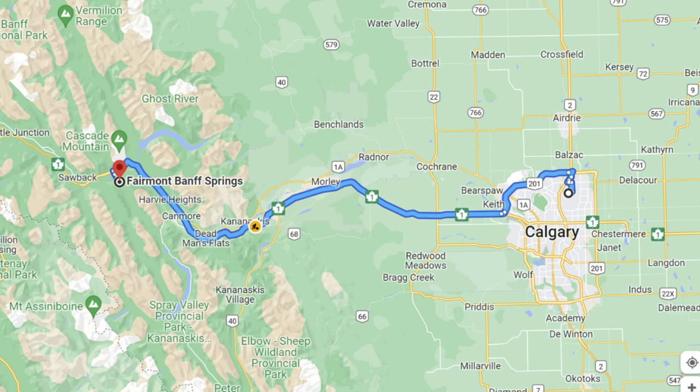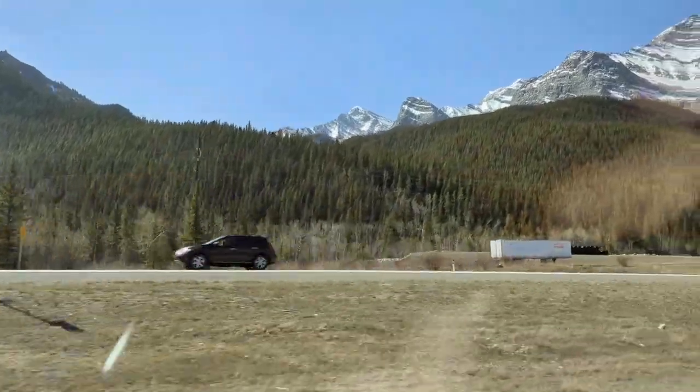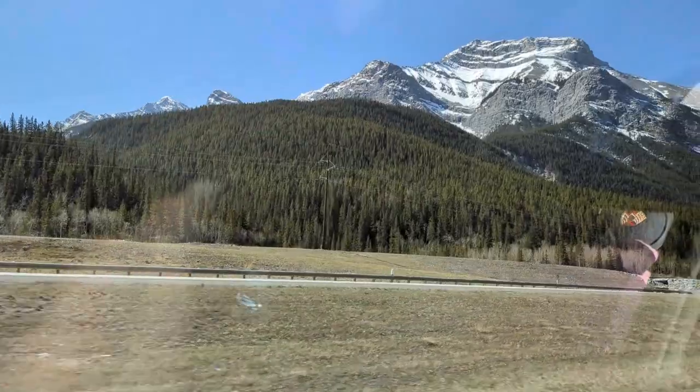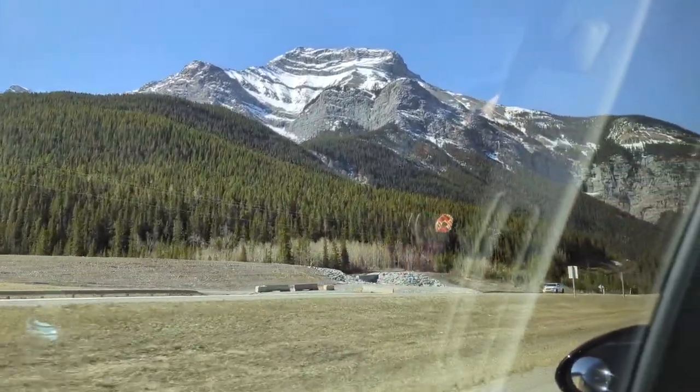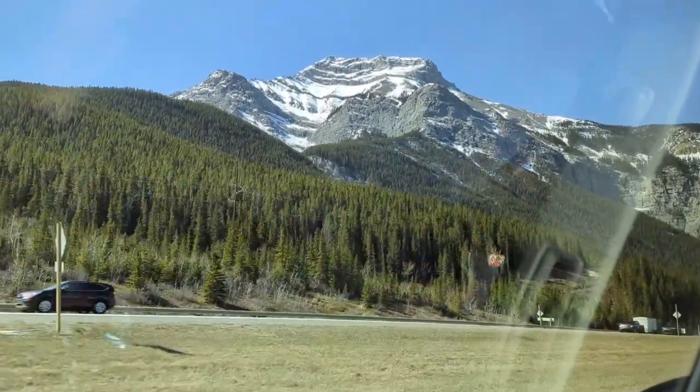I think the best way to get to Banff is to fly into Calgary and then take the hour and a half to two hour drive. It's a beautiful drive. You can choose to take a shuttle, have a driver drive you, or rent a car. A lot of people choose to rent a car because they want to be able to explore independently once they get to Banff, going to places like Lake Louise and Moraine Lake.